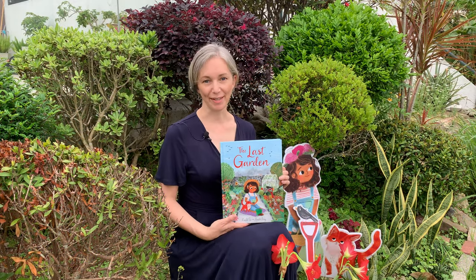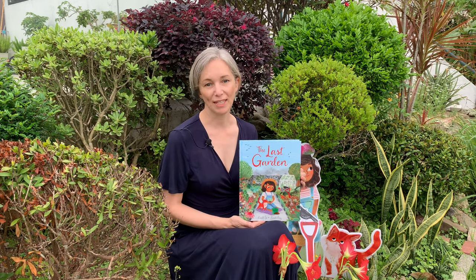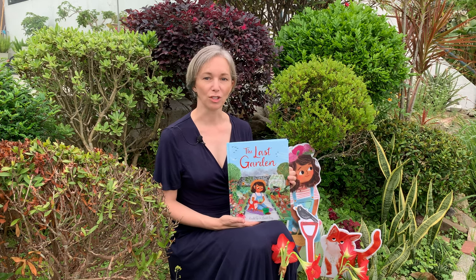Hi everyone, my name is Rachel Ip and I'm an author. I wrote the words to The Last Garden, which has been beautifully illustrated by Anna Lee Bray and published by Hodder Children's Books.